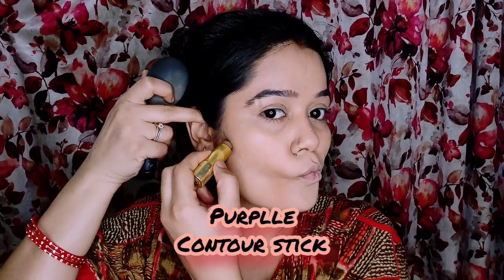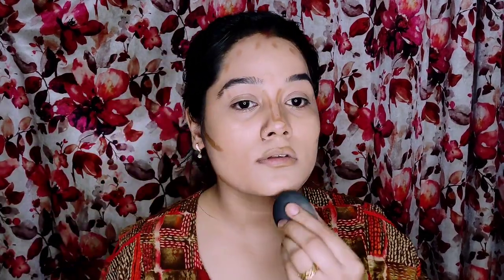I am going to use contour — I am using a purple contour stick that works for every skin tone, whether you are dusky or fair. It is a stick form so it is very easy to use. I recommend always using a brush for hygiene. I want to make my jawline sharp and define my cheekbones.